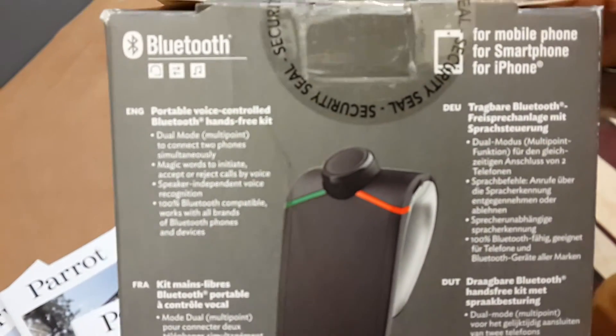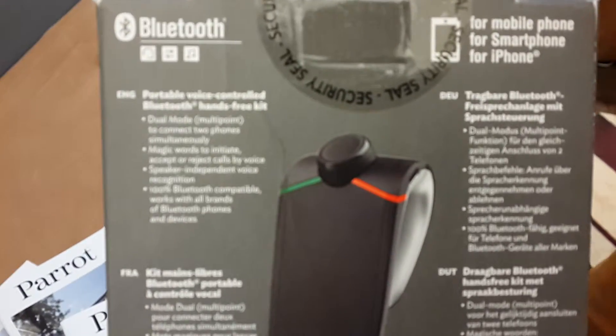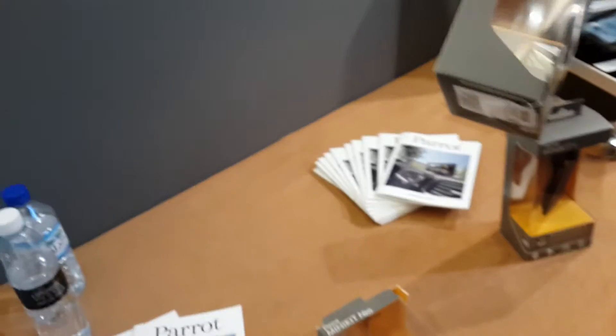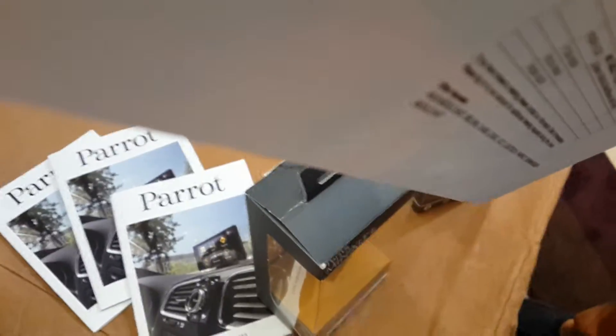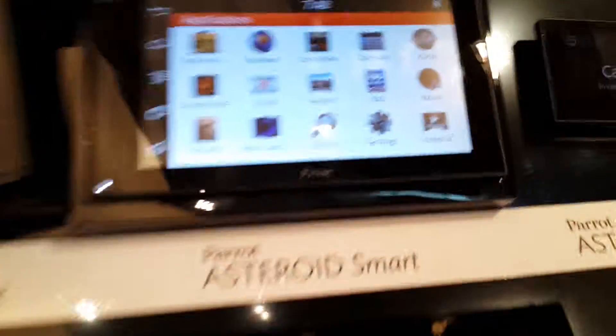So these two are your basic ones — not that high-priced — and they've got very loud speakers. You don't even have to connect it to anything. You just connect it to your sun visor and it'll be right above your head. They're detachable. There's an Asteroid market which has all kinds of apps, and there's an app called Road Trip.